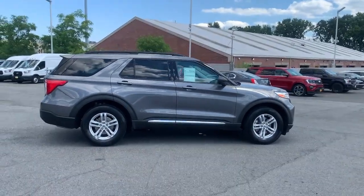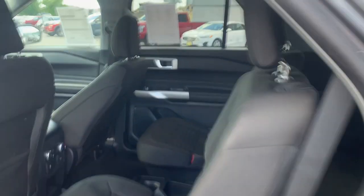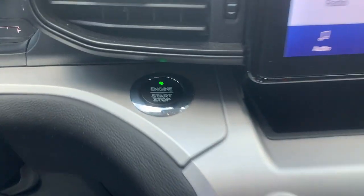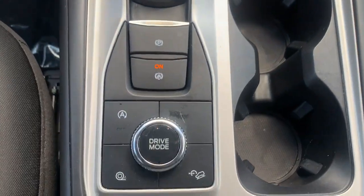These are just some of the great options this vehicle comes with: keyless entry, power liftgate, power passenger seat, dual zone AC, power driver seat, electronic stability control, heated front seats, intermittent wipers, tire pressure monitoring system, and trip computer. Count on Explorer to make your adventures all they can be.